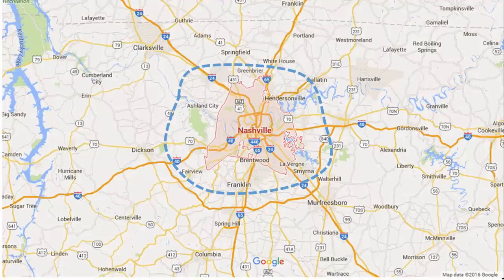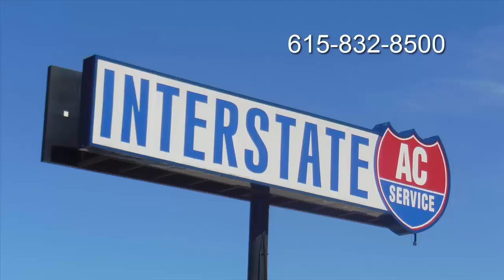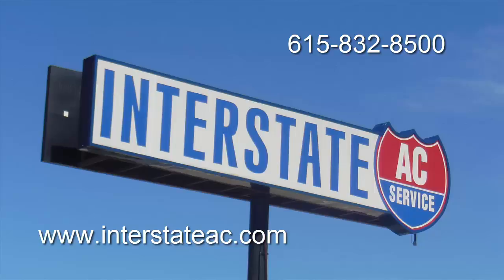If you live in the Nashville and surrounding area and want to know more about what you can do to improve your indoor air quality, please call us at 615-832-8500. Interstate AC Service is here for you.